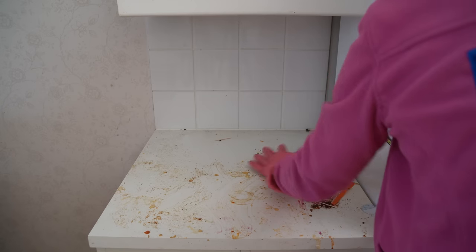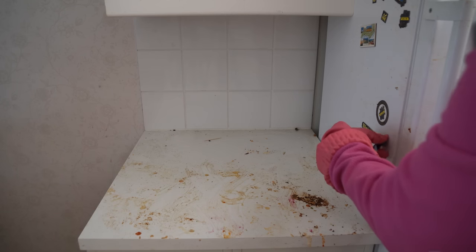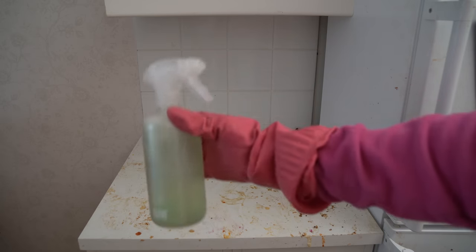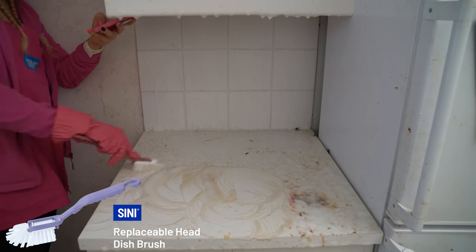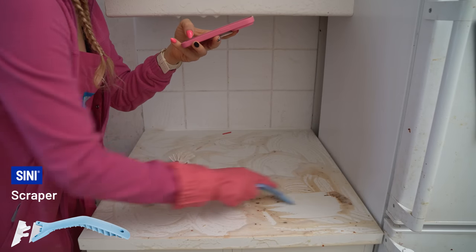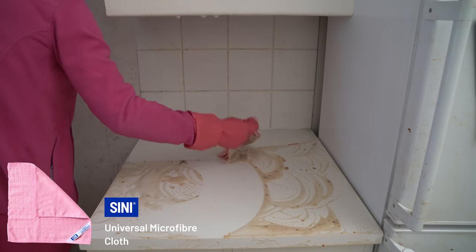I get severe anxiety just thinking about it. The pictures are from the hallway and bedroom. The rest is almost as bad. I hope you can help me. Let me know. Thank you in advance. I hope I will hear back from you soon. The attached photos looked good, but in real life the apartment looked even better.